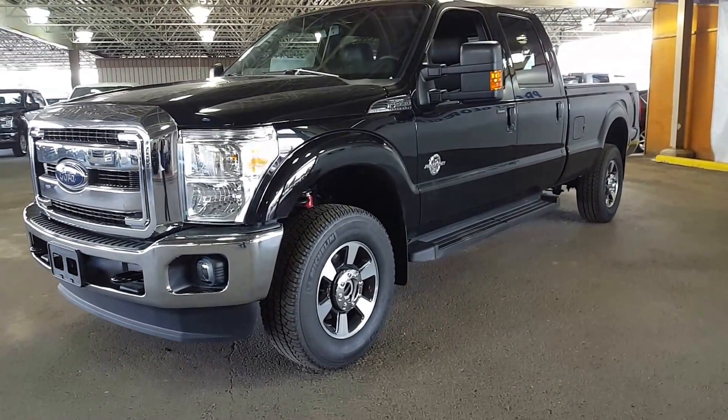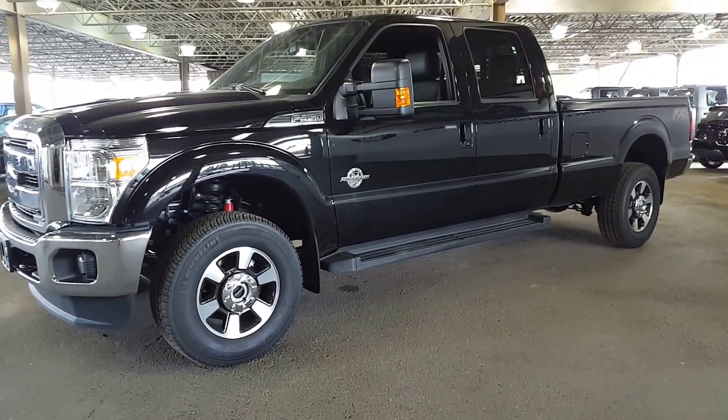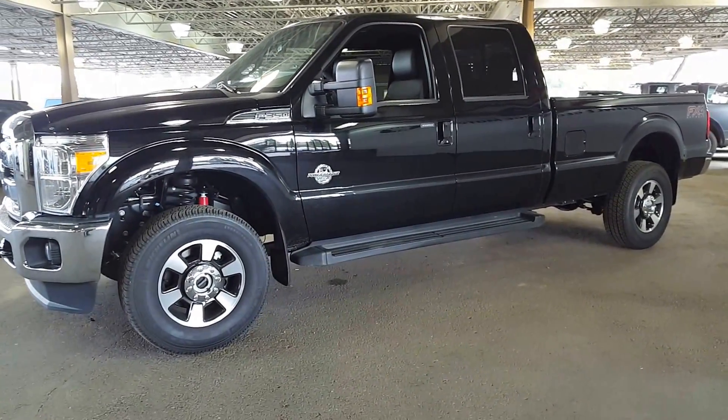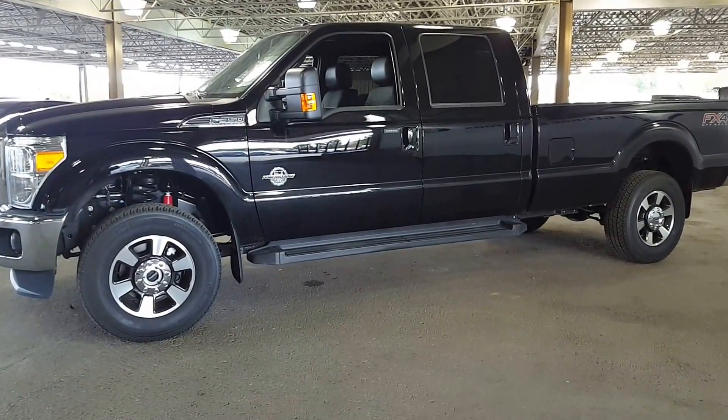Give us a call and set up an appointment with any of our salespeople and come on down to take a closer look at this truck or any of our others. We've got lots. I'm going to give you a quick little show of a couple of things that are in it and then you can take it from there.